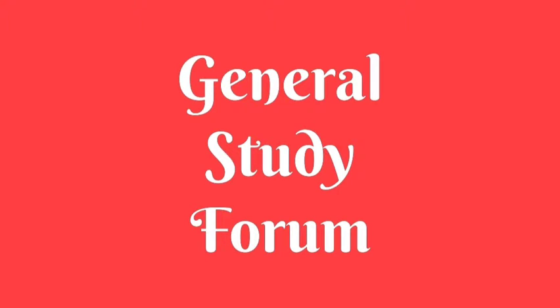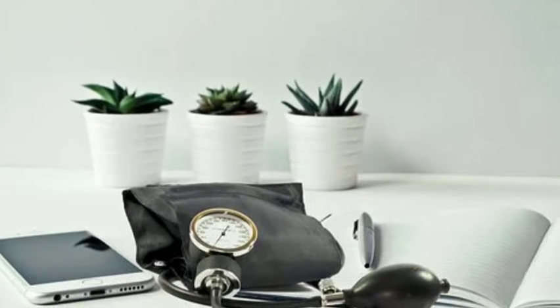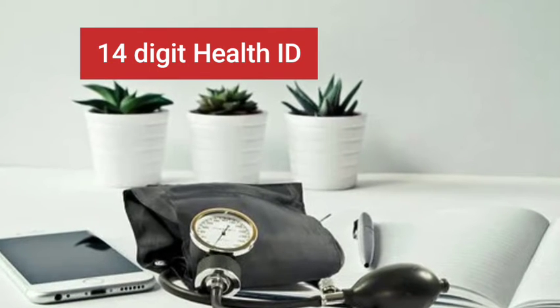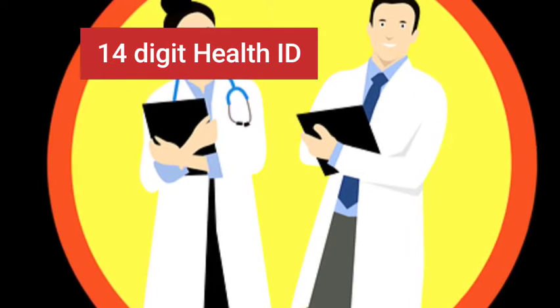Friends, in today's video we will briefly discuss the National Digital Health Mission. Under this mission, every citizen will have the option of voluntarily opting for a health ID, which is a 14-digit health identification number that will uniquely identify every citizen.